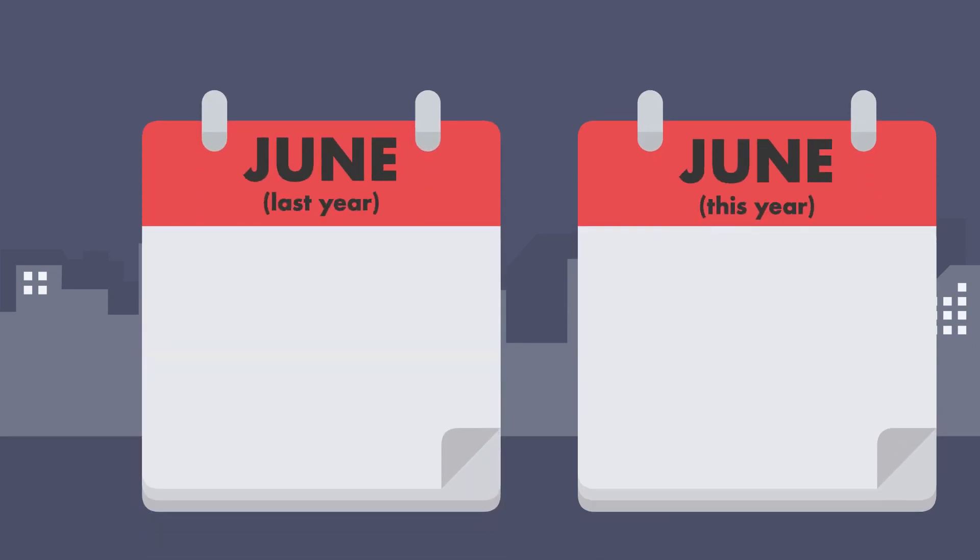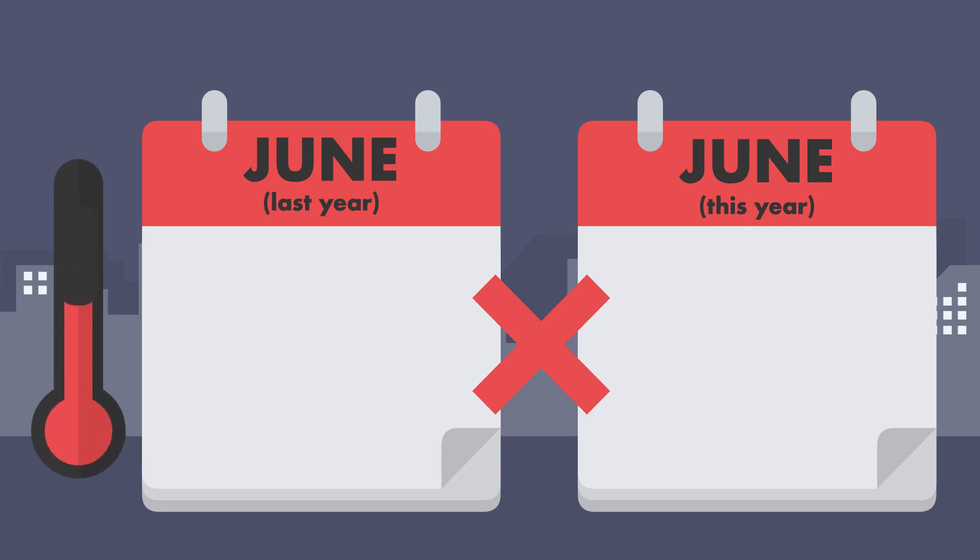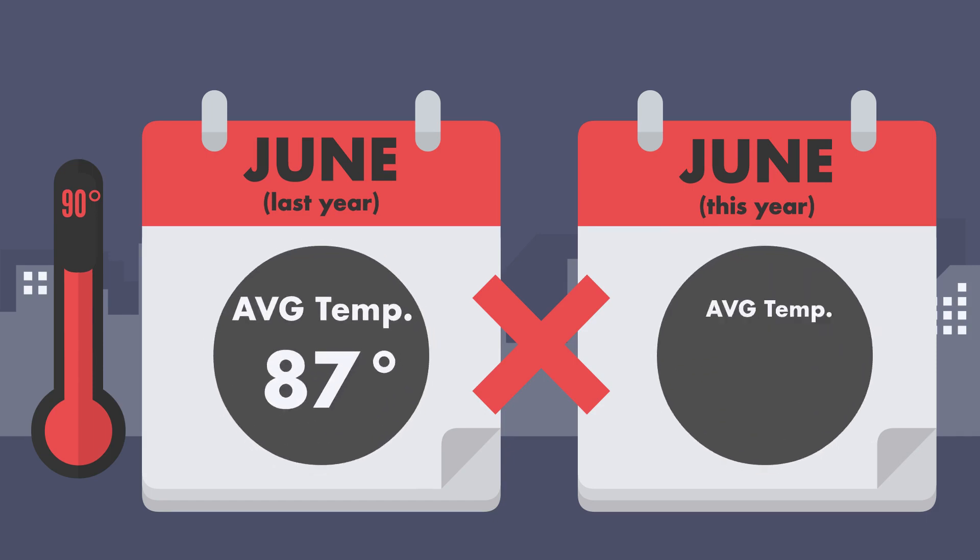What about comparing June of this year to June of last year to see the savings? Nope, that won't work. Especially when we know that we had record highs last June. The consumption and demands will be lower this year, but it's because of the temperature, not the efficiency program.